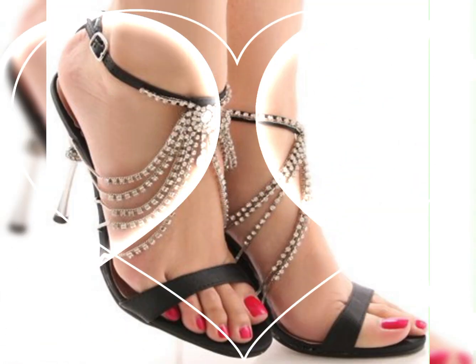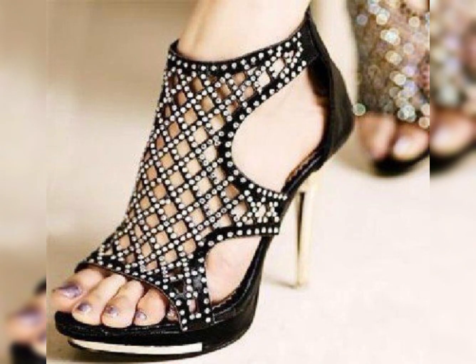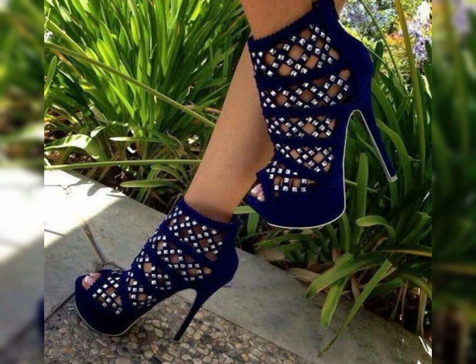Hello friends, welcome back to my YouTube channel, The Fashion World. Dear viewers, I hope you all are fine and going well, and enjoying the winter season in the best condition of health. Today in this video, I will show you the best collection of high-heeled sandals for ladies.